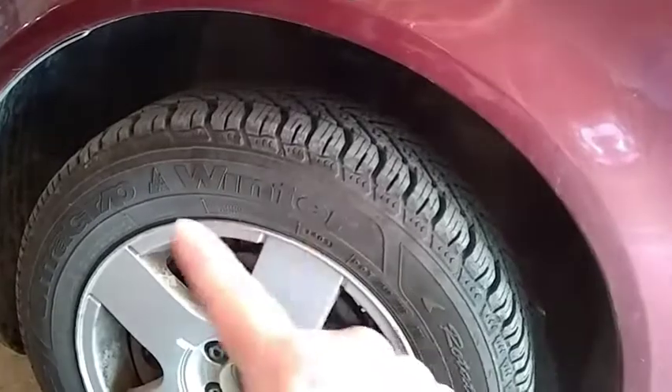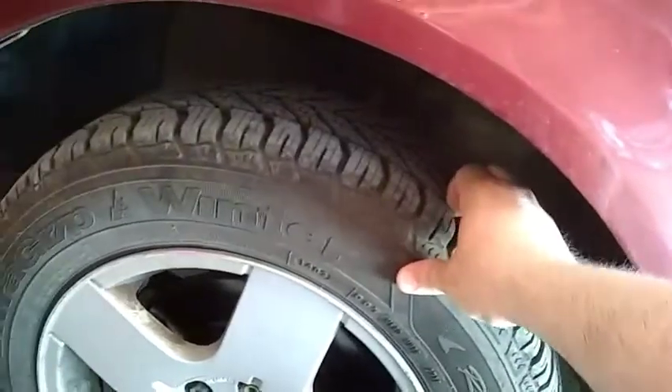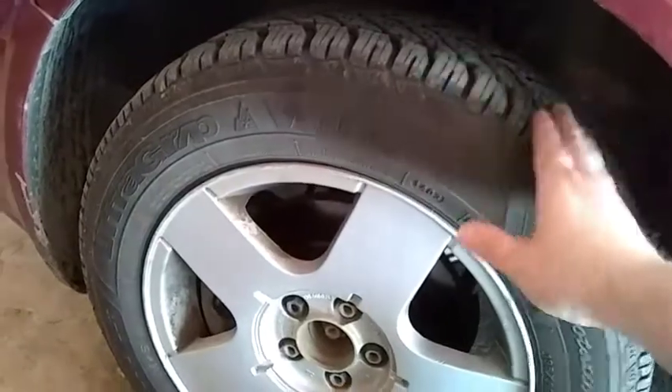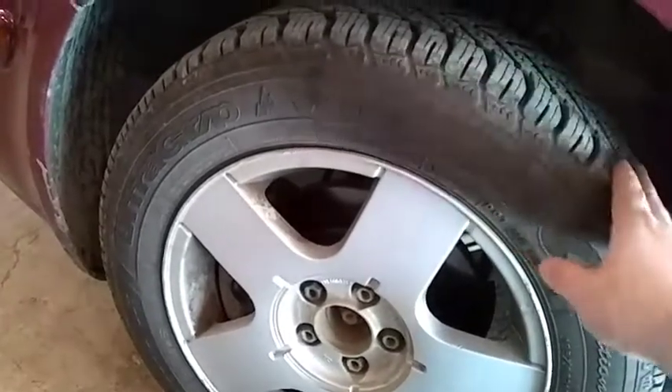If you're getting new tires, there are some fuel-efficient tires available. This one is a snow tire, so it's not that fuel-efficient, but you can get fuel-efficient tires with straight tread and it will actually help save fuel — it just decreases rolling resistance.